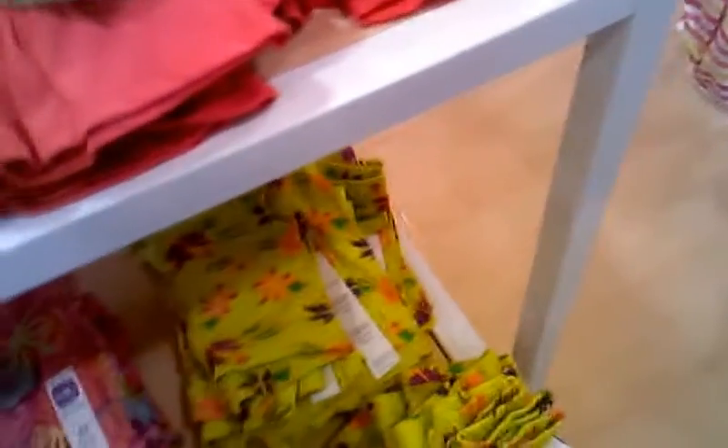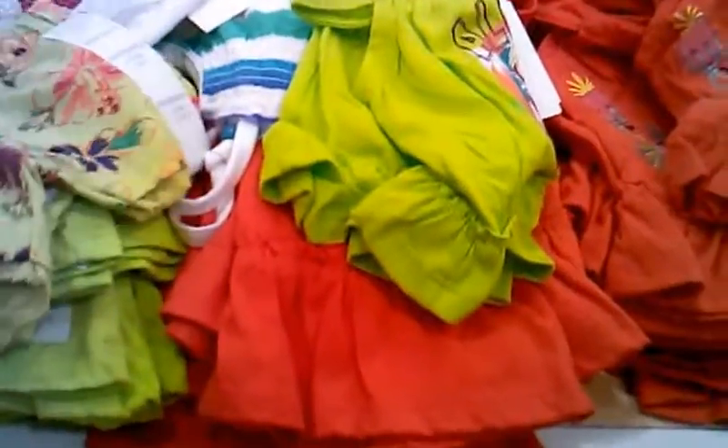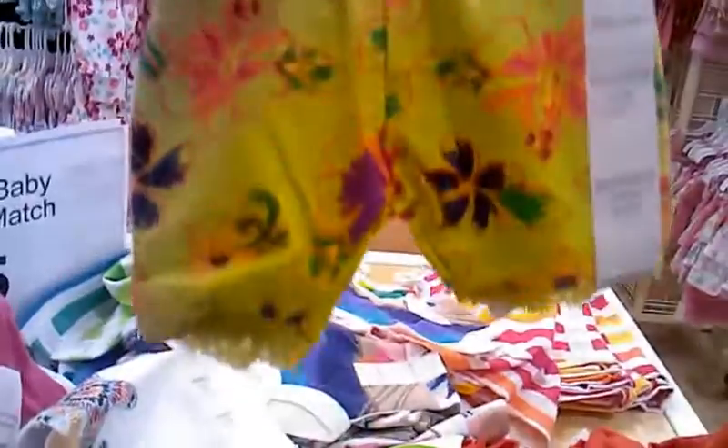It's a big size but they come in newborn — 18 months. Look at the bottoms, they're pretty. Look at these shorts, or maybe capri shorts. Everything comes in newborn too. Oh, here's a newborn pair — little shorts. Look at this, guys. $5.